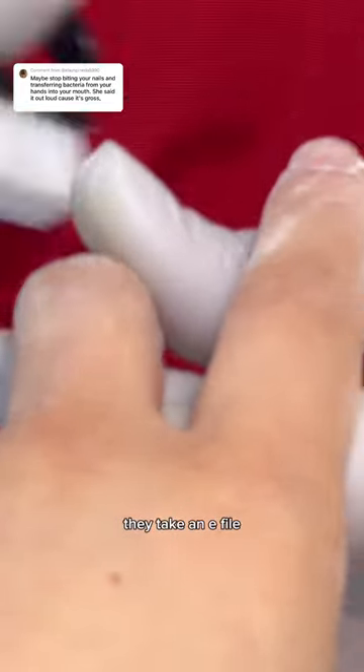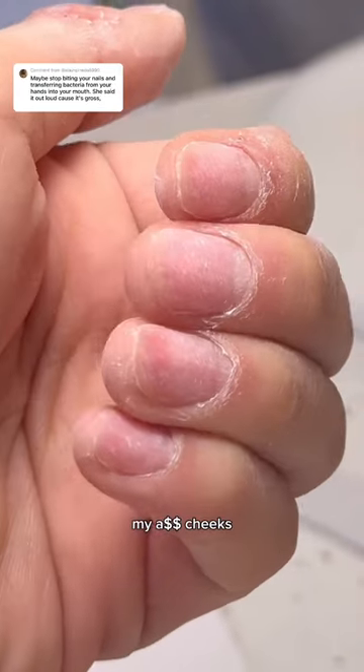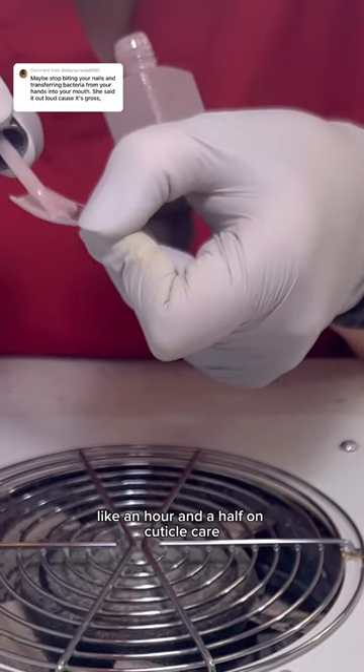After pushing back your cuticles, they take an e-file and drill off all the dead skin. I hate getting my nails drilled — when I tell you my ass cheeks were clenched the whole time — but it was painless. After we spent literally like an hour and a half on cuticle care, it was time for the nails.